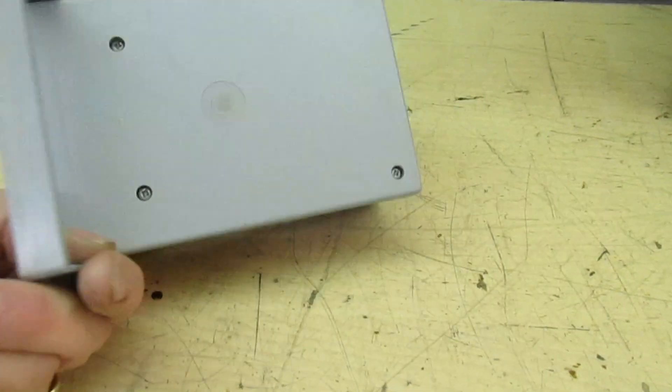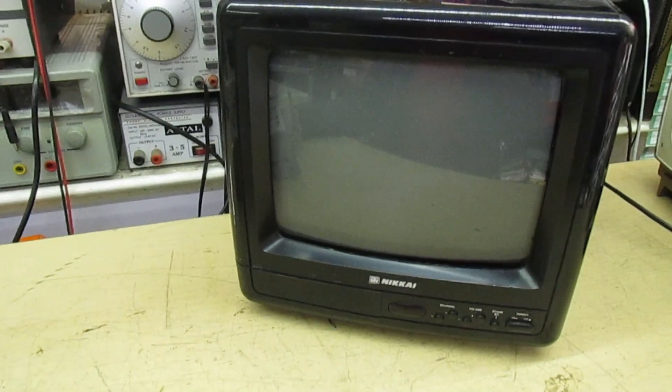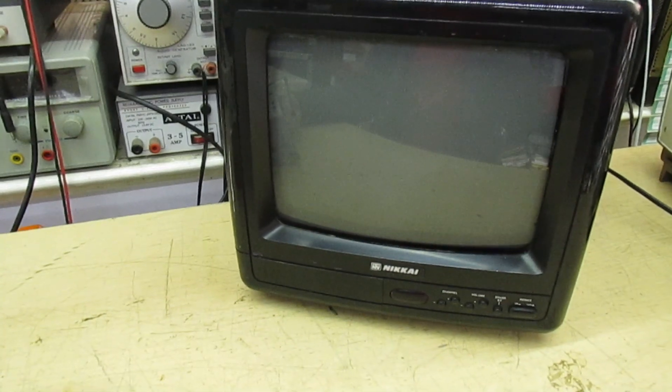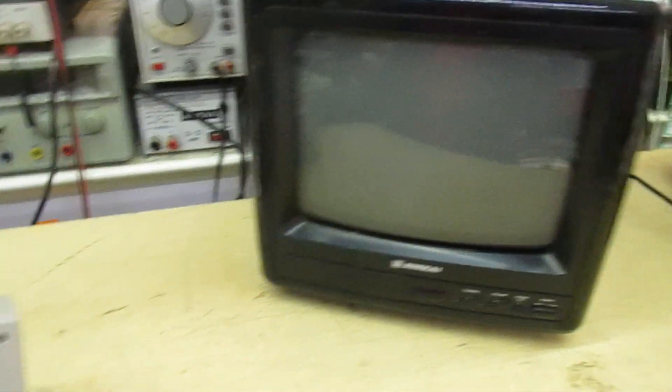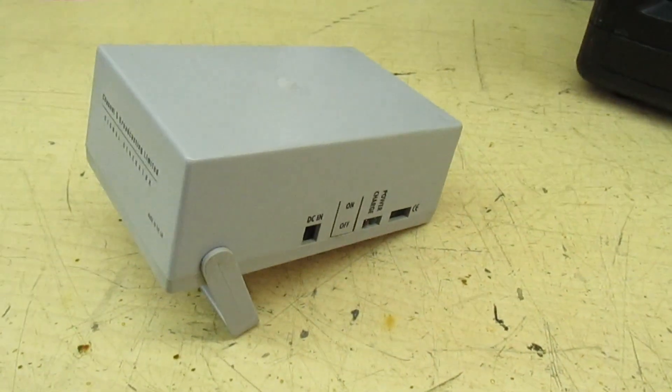So it's a very interesting little piece of history. Let's undo the screws, take the top off, and connect it to a vintage Nikai Baby 10 TV. We'll get some power to it and just see what it does.